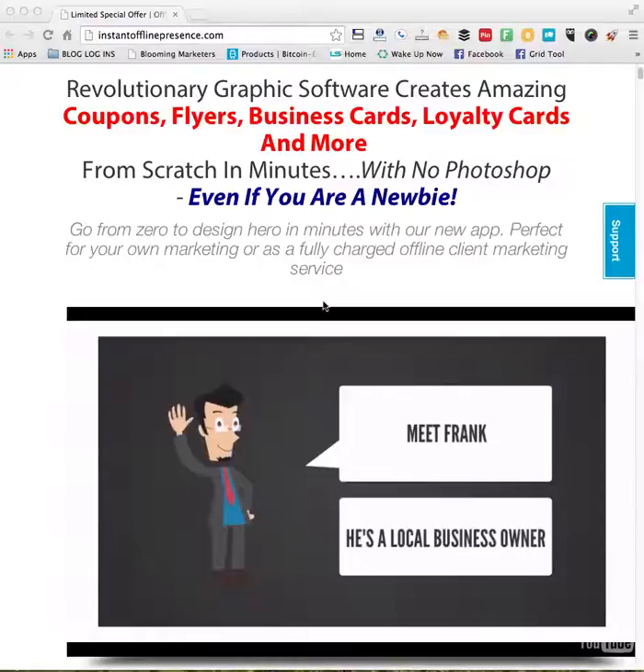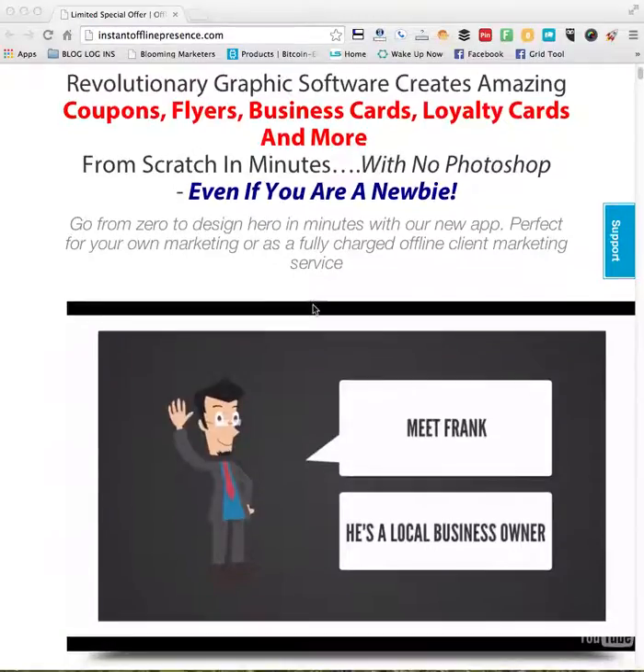For online marketers, it's going to allow you to promote your business, your blog, social media, forums and more with coupons, flyers and other marketing materials available within this program.